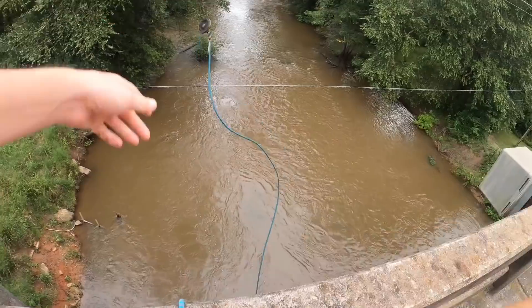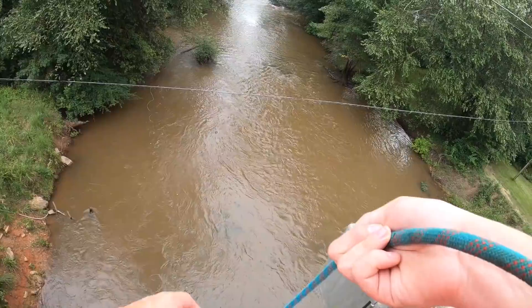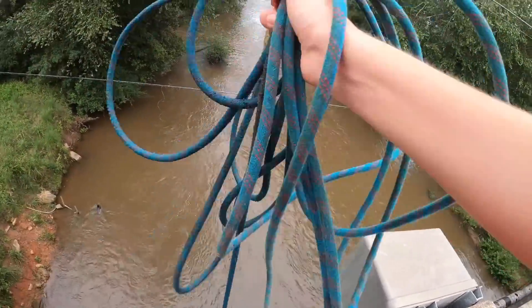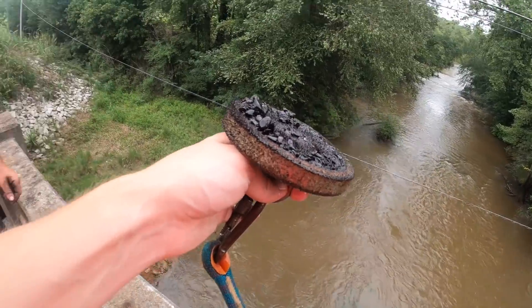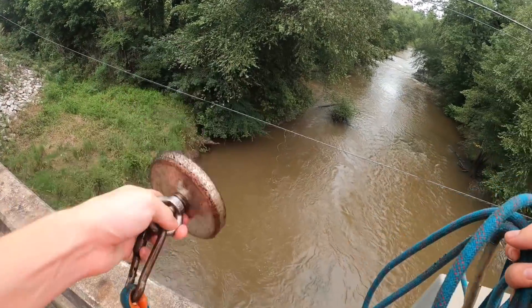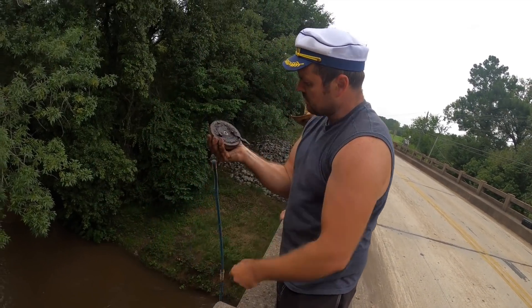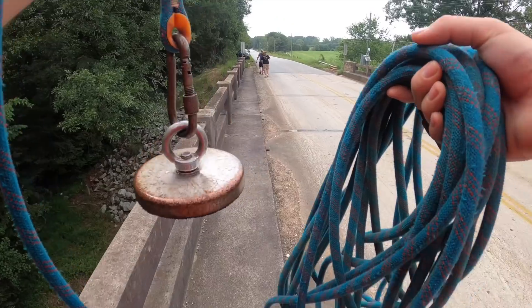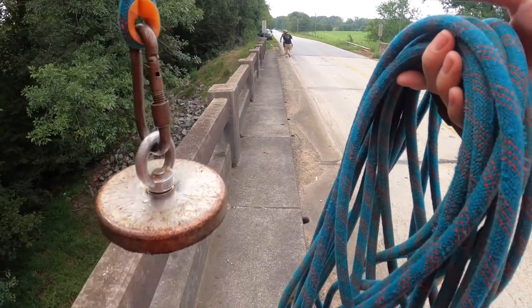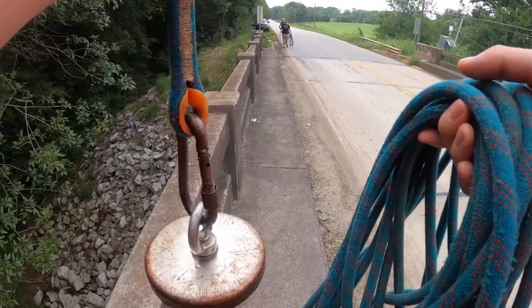First throw of the day — nothing really hitting super hard. We've got debris from the bridge, some magnetic rocks. Adam's got something with Jake's magnet — looks like a nice nail. First find of the day. We didn't find anything really at this bridge other than a couple nails and some pieces of junk, so we're moving on to another bridge.